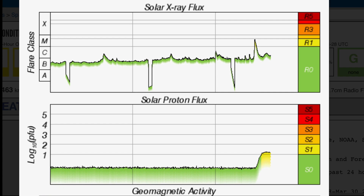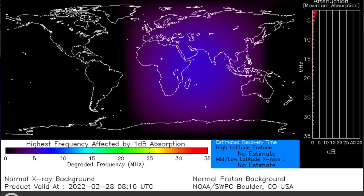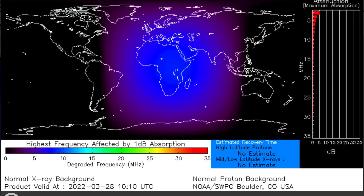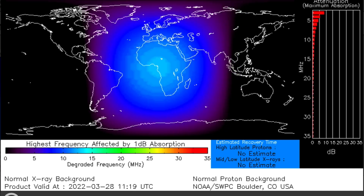Looking here at solar X-ray flux — M4 class solar flare. We are already experiencing geomagnetic activity from the coronal hole wind stream up to almost KP5. Looking at the DRAP absorption map, showing the X-ray frequency being absorbed into our planet.